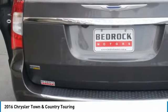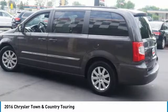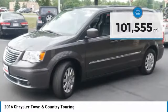Seat 7 comfortably and choose from Stow and Go seating or the innovative Swivel and Go seating. This vehicle has less than 105,000 miles.